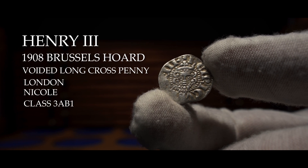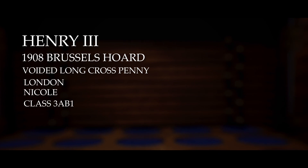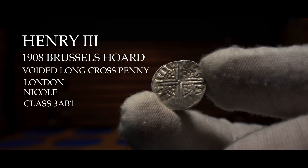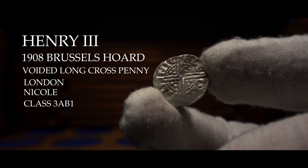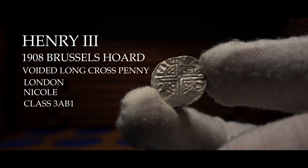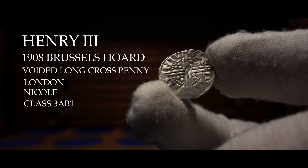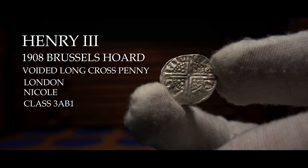This coin was part of the Brussels hoard found in 1908 by a group of workmen who were pulling down an old tavern near a cathedral during the construction of a railway line. As they dug, they unearthed a large container placed in a bricked-up vault beneath a water cistern. The container crumbled as soon as it was touched. They discovered 140,000 silver coins, 81,000 of which were coins from England, Scotland and Ireland.